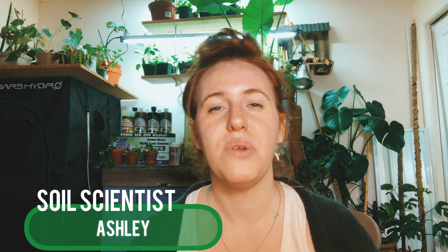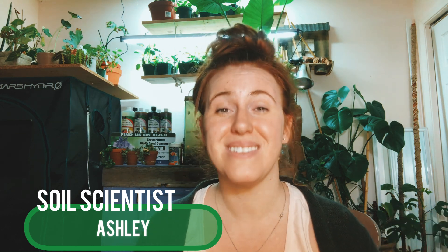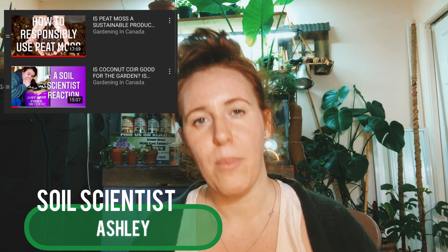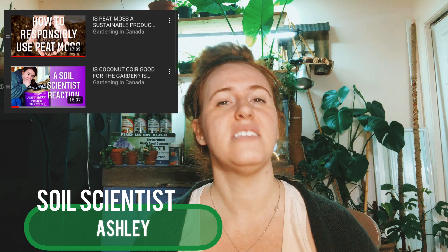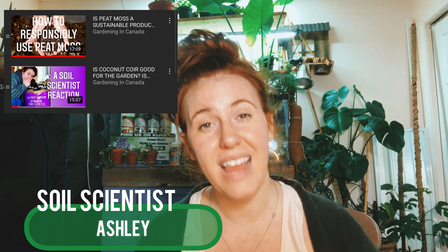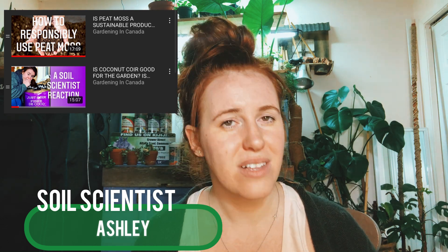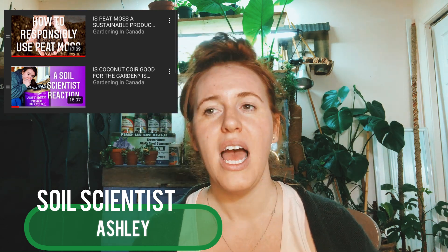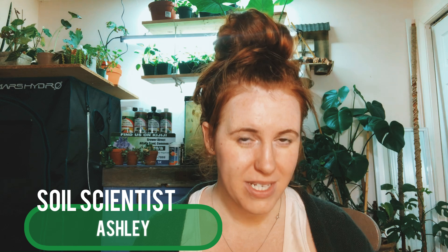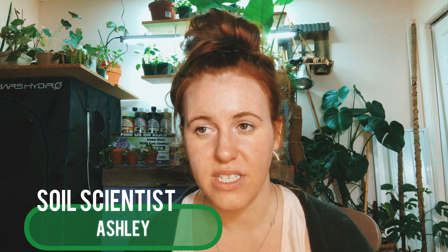If you've been on this channel long enough, you know that I reviewed peat moss and I reviewed coconut coir. I went into the science behind both products, how both products were produced, and the environmental impact of both. Check out those videos if you'd like. I've had nearly a year with coconut coir, and I promised a video once one of the videos got to 100 likes — we've hit 100 likes, so it's time to make a video.